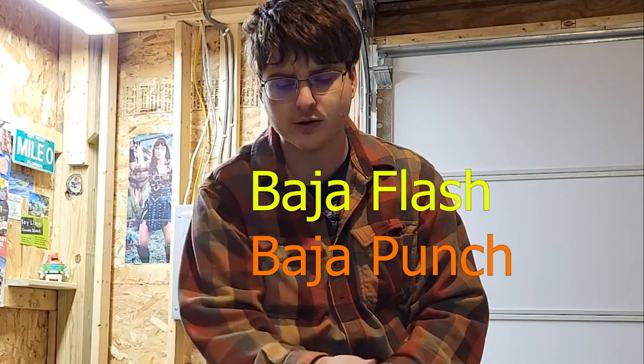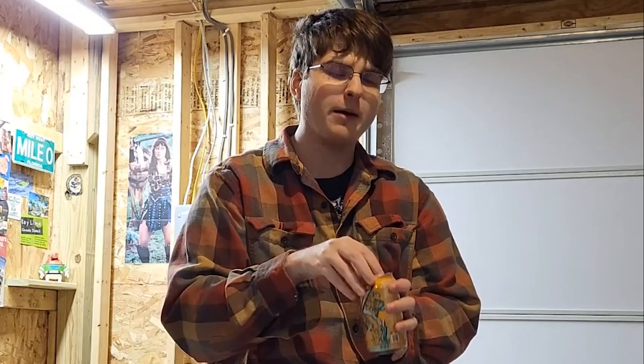We're testing the Mango Gem and the Baja Gold. I don't have original Baja with me — that's what you can get from Taco Bell. It's normal Baja, but these two are limited edition for the summer. I'm going to be starting with the Mango Gem.